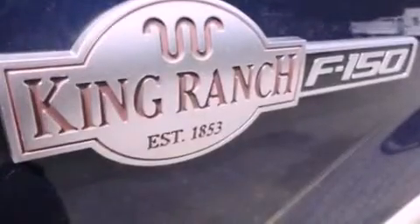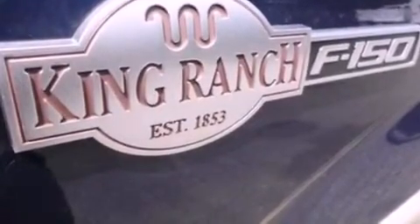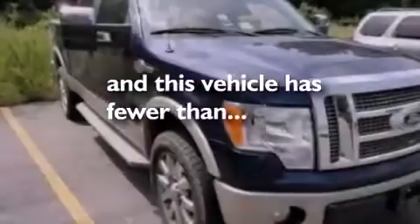A low-tire pressure indicator, air conditioning with automatic climate control, and this vehicle has fewer than 54,000 miles on the odometer.